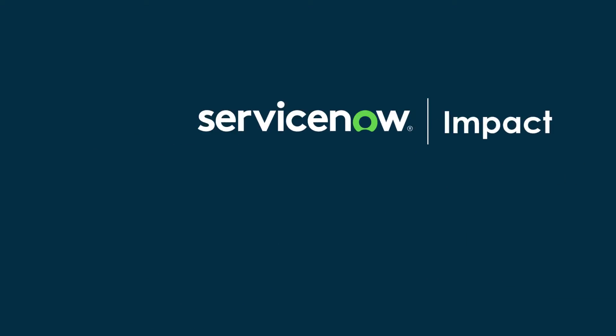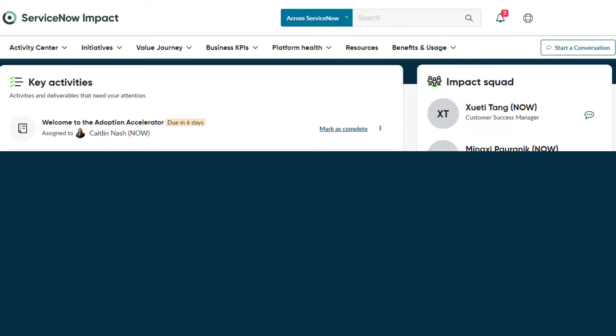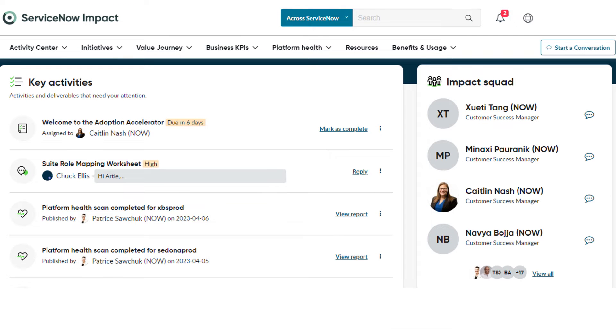Welcome to Impact. In this video, we will review the benefits of your Impact subscription and outline three steps to get you started. Impact consists of a digital portal, the one you are using now, and an Impact Squad, a dedicated team of experts who will guide you along your ServiceNow journey.